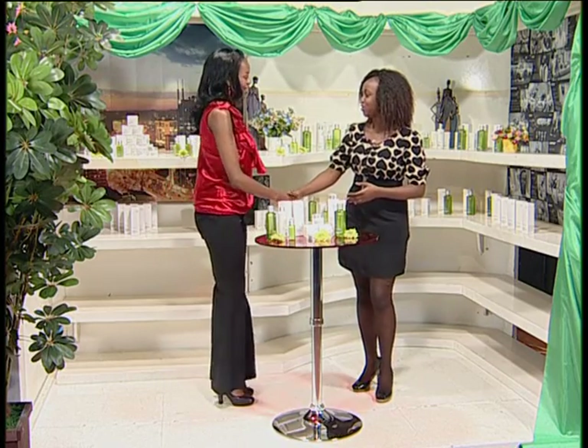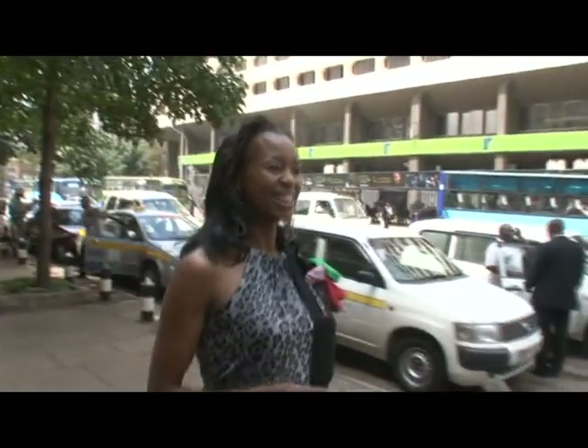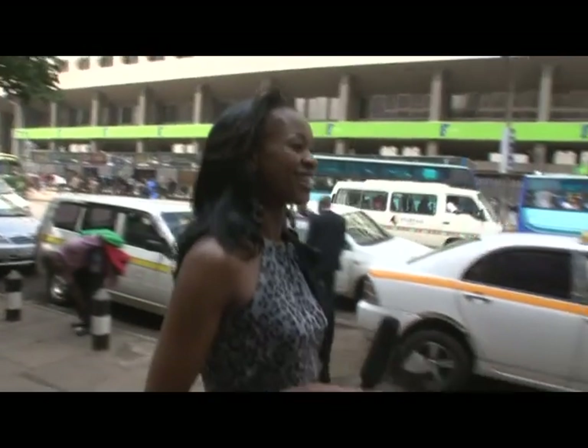It's a pleasure to be here and to finally unveil my secret. We sent Esther on a mission in town to find out how ladies take care of their skin, and this is what she found out. One lady said: in the morning I wash my face, I cleanse it, I tone, I moisturize, apply some loose powder, then I'm good. And also in the evening before I go to sleep, I wash my face.